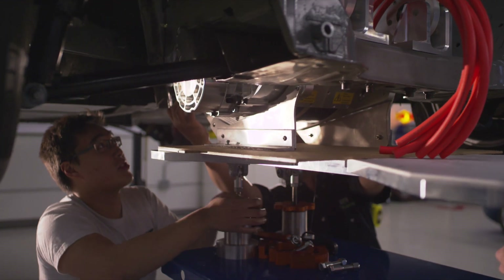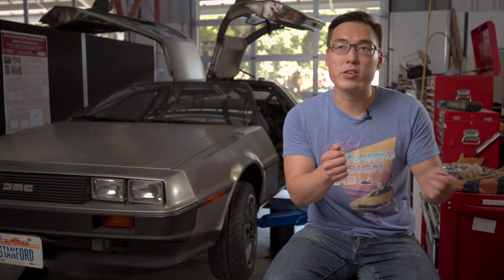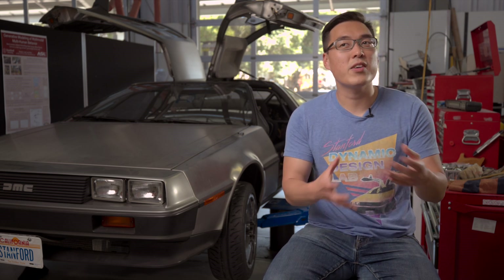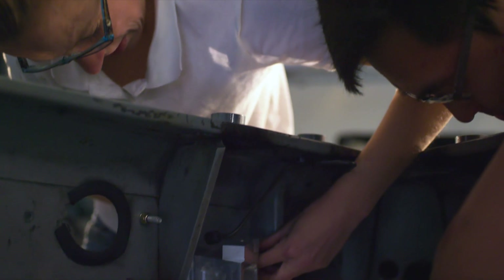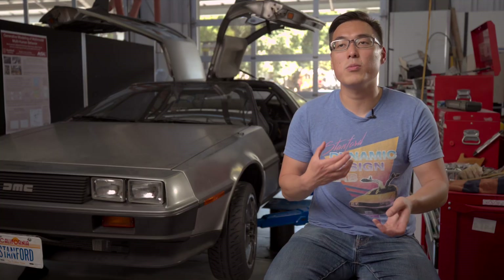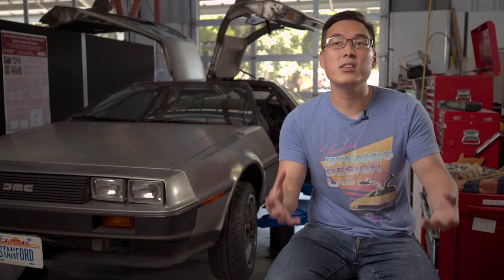Right now Marty uses the same inputs that a human driver does, so it can control the steering wheel and control the throttle pedal. But an automated vehicle doesn't have to be that restricted — it might be able to brake each wheel independently or even apply torque to each wheel independently. I'm really excited to see how this can enable automated vehicles in the future to even exceed expert drivers.